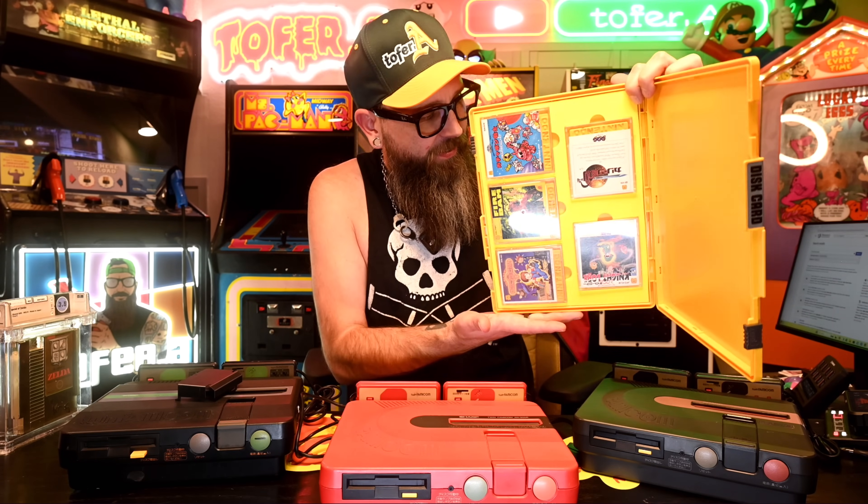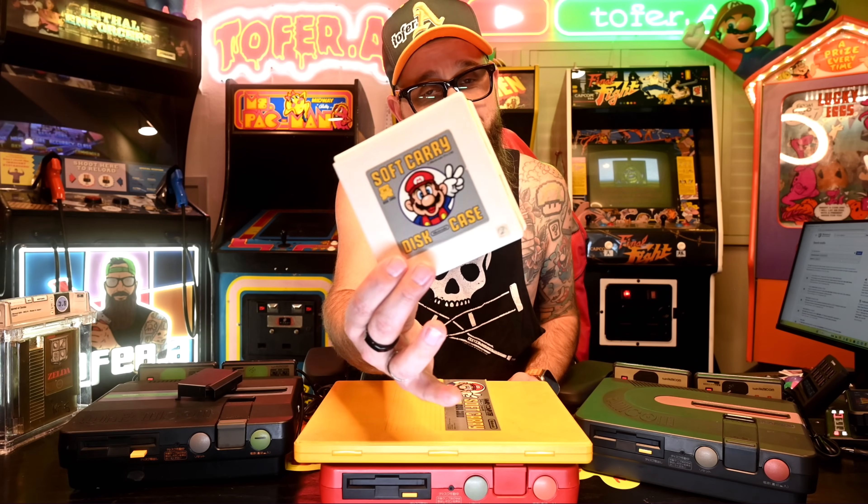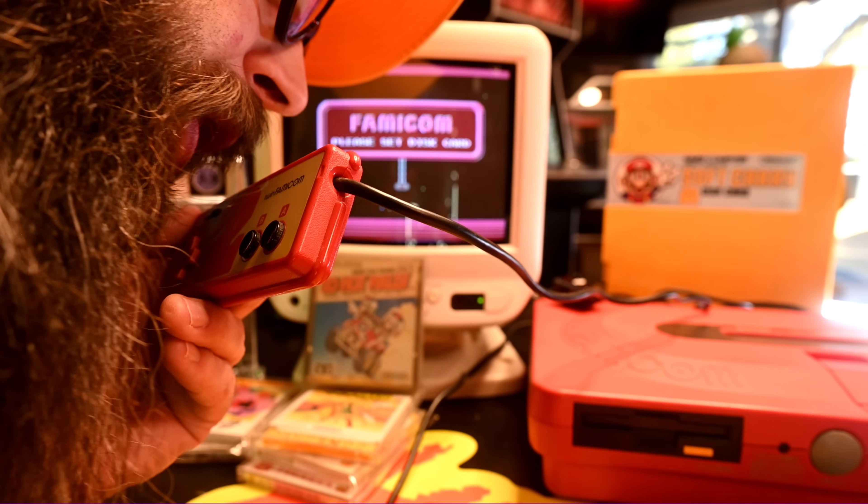One last thing I wanted to share about the disk system: all the really cool accessories that Nintendo released during its lifespan. This soft carry case is really cool, and this stuff comes really cheap online when you can find it — it opens up and holds five of your favorite disk system games. Nintendo even released some really cool carrying cases, a lot like the old floppy disk cases we used to keep next to our computers. And another neat feature of the Twin Famicom: controller two had a microphone on it, which was actually usable in some of the games released for the disk system.